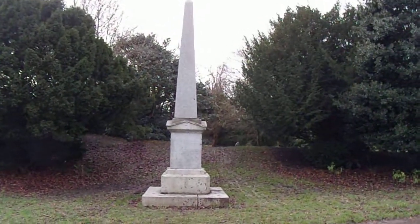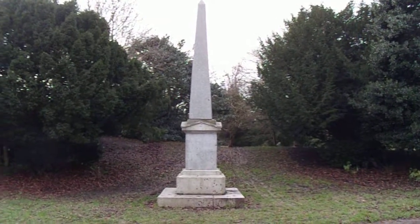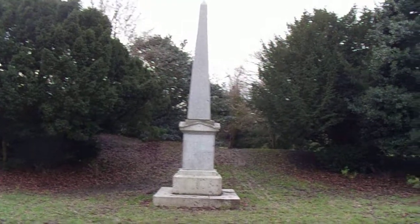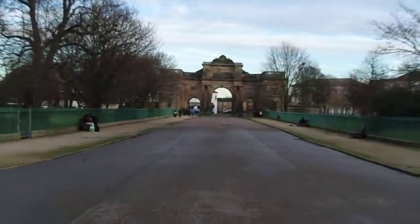We are in Birkenhead Park. There is the obelisk at the end of the entranceway. And in the distance, probably the most imposing park entrance in the country, Birkenhead Park gates.